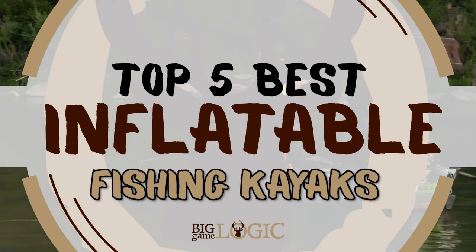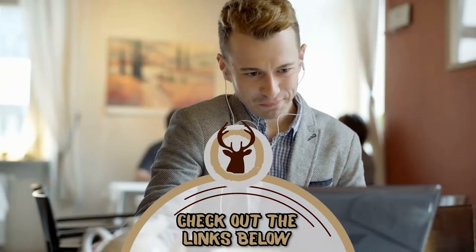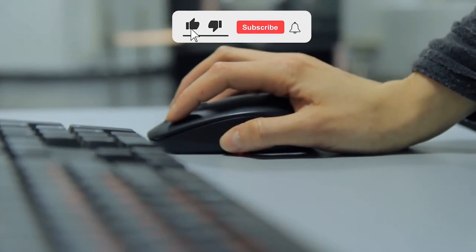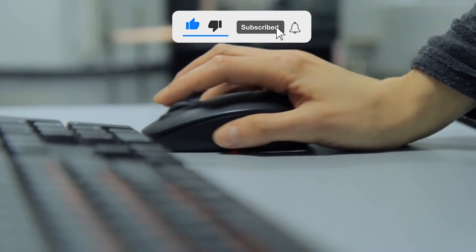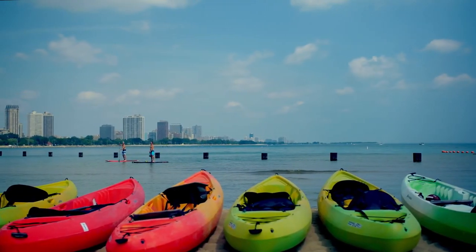There you have it, our top 5 best inflatable fishing kayaks on the market. Check out the links in the description below for detailed information and latest pricing. If you thought this video was helpful, please smash that like button and consider subscribing. If you didn't, let us know why in the comments below. Thanks for watching and I'll see you in the next video.